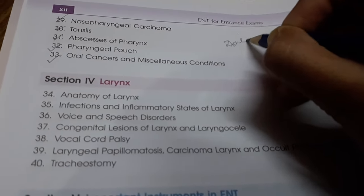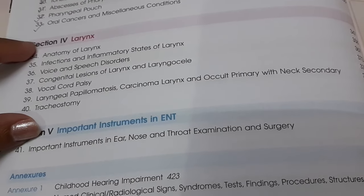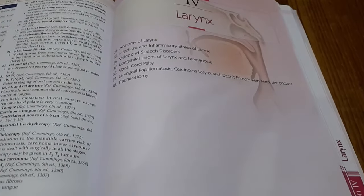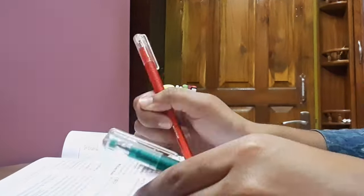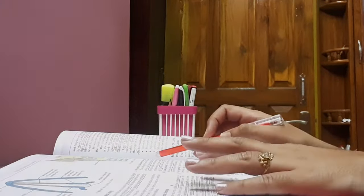I covered the remaining chapters of pharynx and started reading larynx. It didn't take a long time because a few days ago I had already read the chapters on both pharynx and larynx. So my ENT is complete.